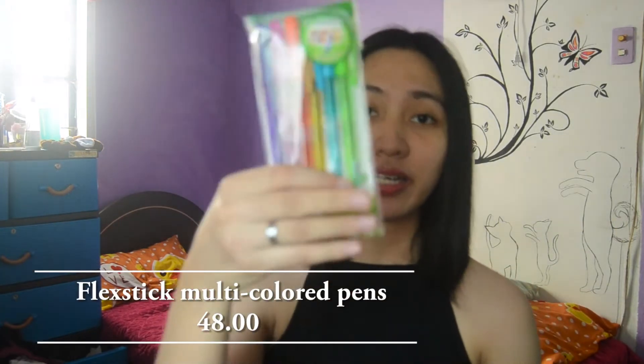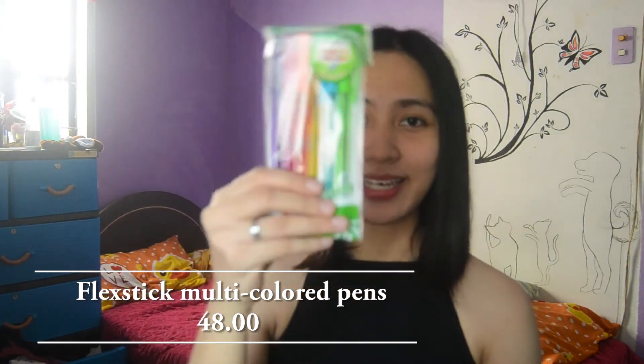Next — you guys know I love these kinds of things. I got this one pack of Flexstick multicolor pens. These are what I'm going to use in my notes. I haven't opened all of them yet.